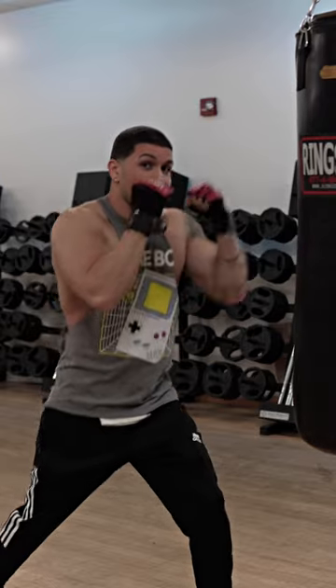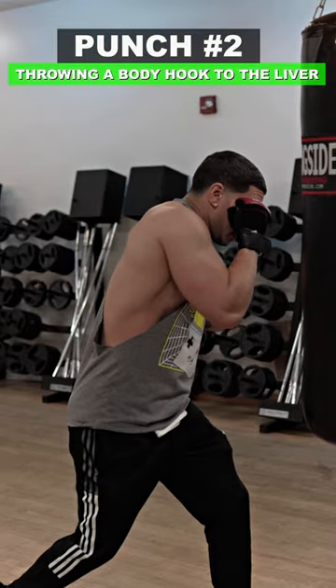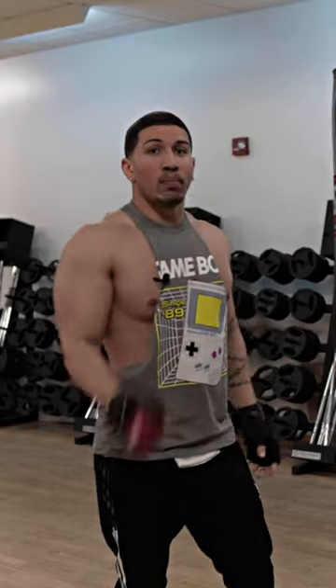Another great shot is right here — the liver shot. You're going to go right back into your fighting stance and turn into that shot so you can generate as much strength as possible to put your opponent down.